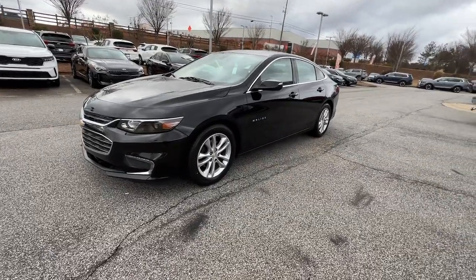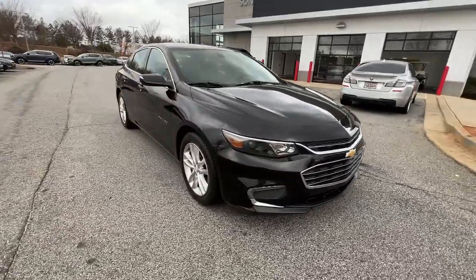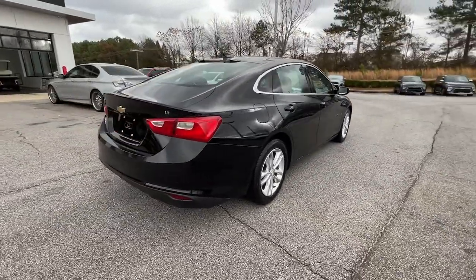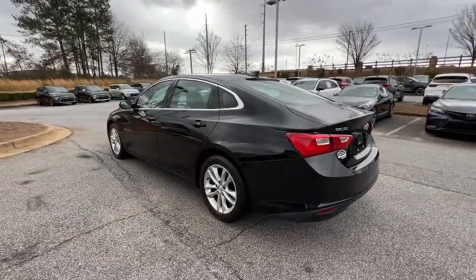Get a feel for the 2016 Chevrolet Malibu. This vehicle is an outstanding buy with fewer than 90,000 miles on the odometer. The Chevrolet Malibu — the sophisticated four-door midsize that blends luxury and efficiency with safety and sporty handling.